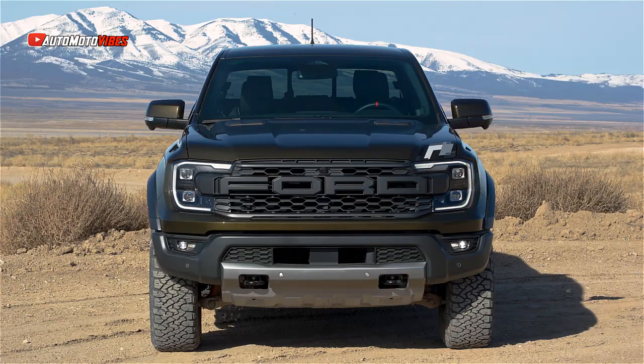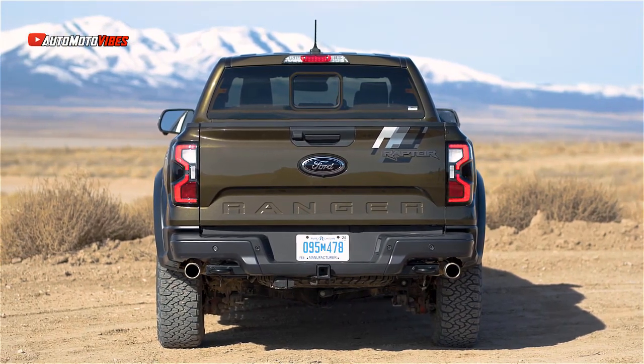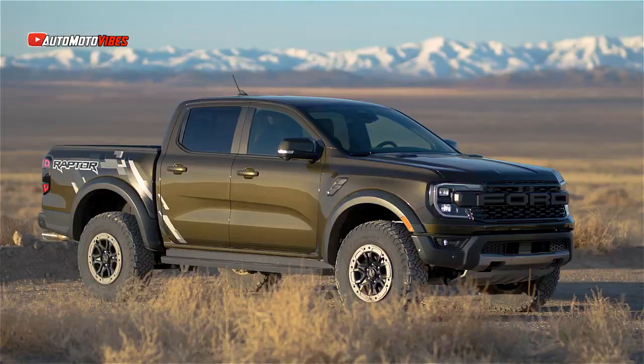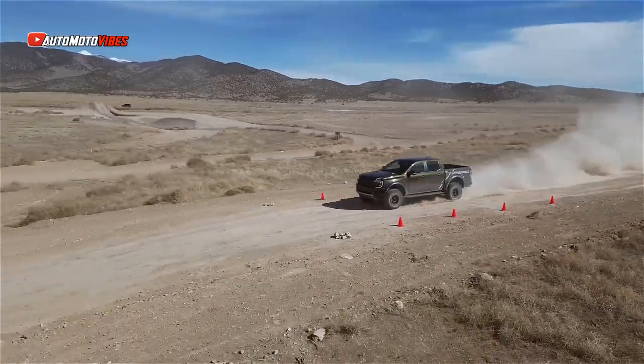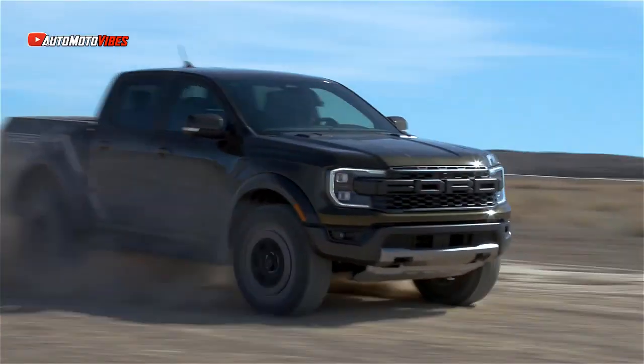The Ford Ranger also got a full redesign this year, and with the introduction of the Ford Ranger Raptor, Ford finally has a truck that can go head-to-head with the Tacoma TRD Pro, Colorado ZR2 Bison, and Canyon AT4X AEV.